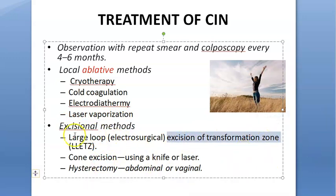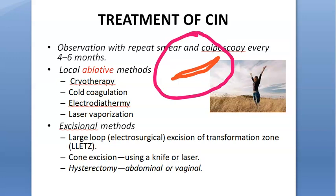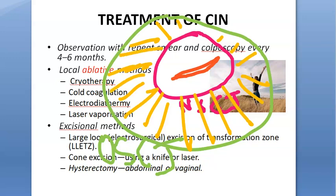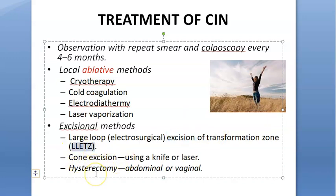Excisional treatment means removing part of the cervix — specifically the transformation zone. In the exam, draw this diagram: this is your cervix with the external os. Around that you have the new squamocolumnar junction, and outside that the original squamocolumnar junction. Whatever is between these two is the transformation zone. LLETZ stands for Large Loop Electrosurgical Excision of Transformation Zone, using a thin stainless steel loop with low voltage, removing up to 10mm depth.